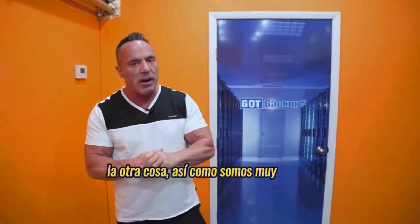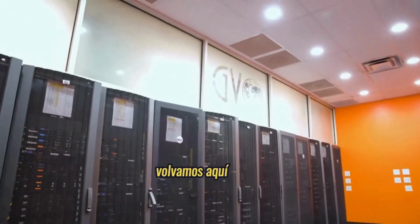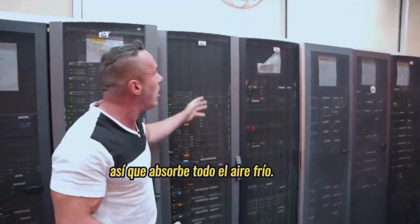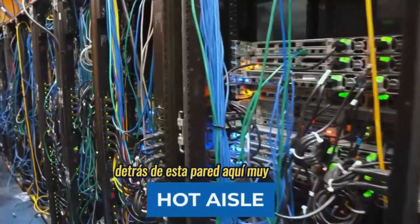We're also very, very efficient. If you look up at the ceiling, you'll see vents up there. The cold air is strategically placed in front of the servers here, so it sucks in all the cold air and it goes over into the hot aisle behind this wall here. So it's a very, very efficient server room as well.